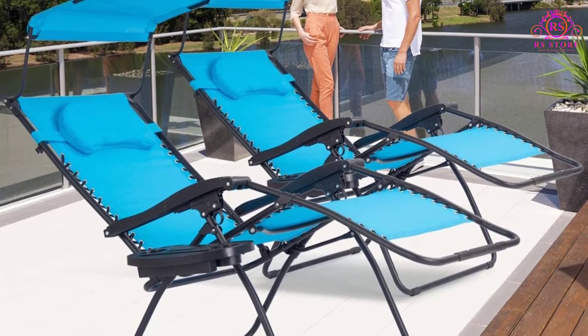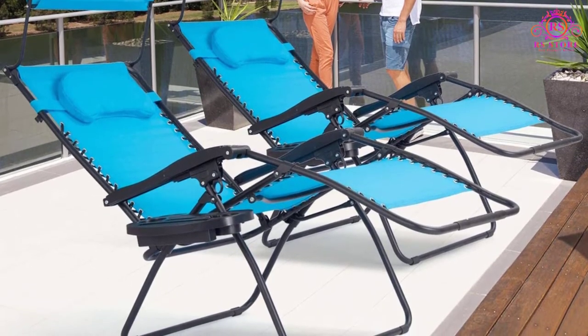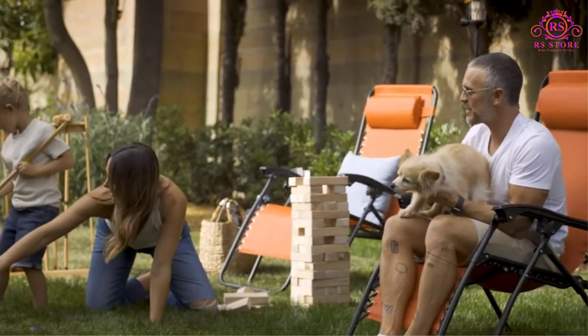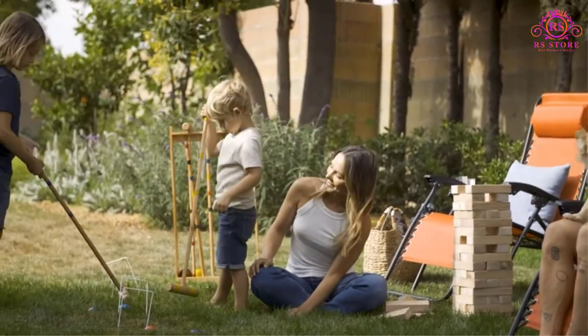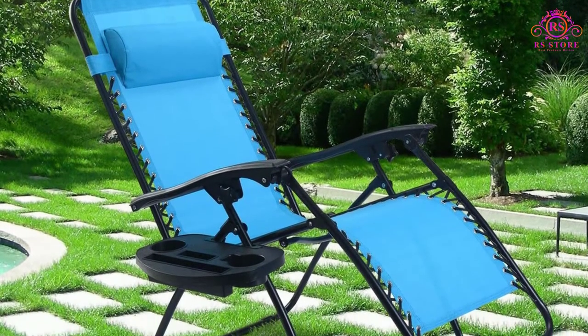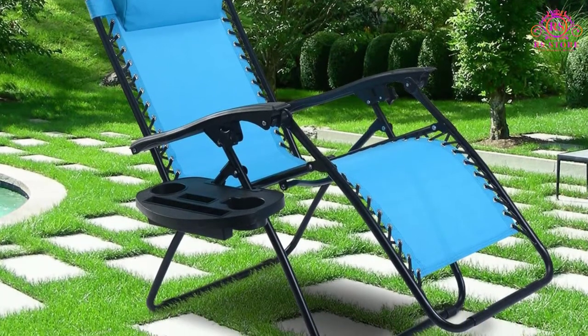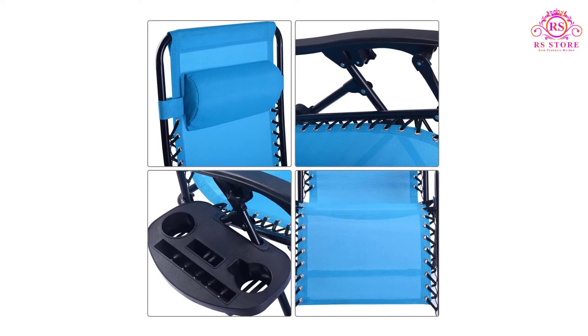This gravity chair is lightweight and can be easily moved from room to room. It is ideal for both indoor and outdoor use — the bedroom, balcony, garden, or courtyard. A cup holder tray allows you to place beverages, magazines, or a phone for convenient accessibility, and a detachable headrest provides a better relaxing experience.